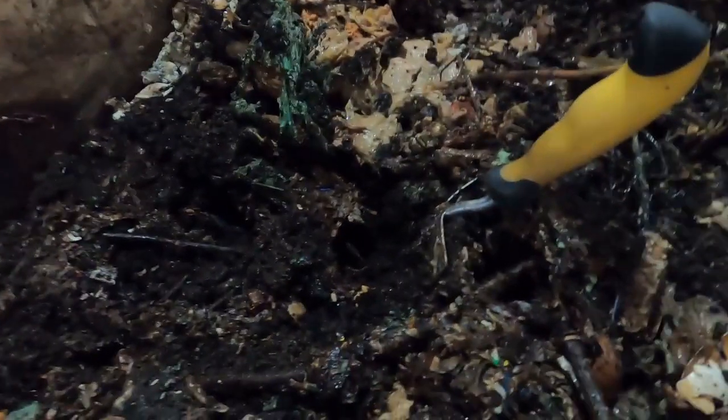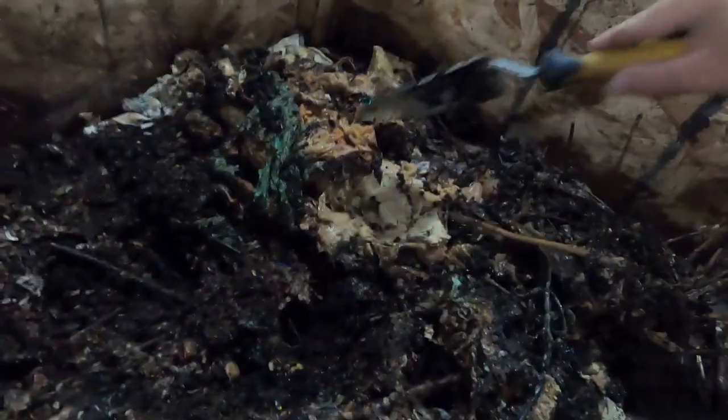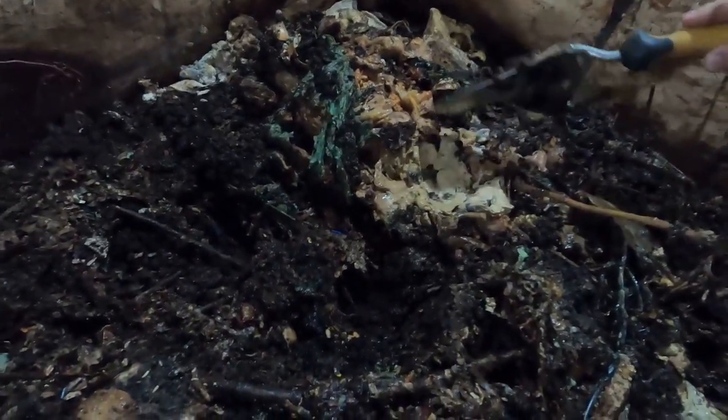I was hoping to find the turkey at some point when we sifted castings, but I haven't come across it. So either they broke it down completely or it's somewhere in the middle of one of these bins, which is also kind of cool. This bin overall looks pretty wet — I'm going to need to add some more paper to dry it out a little bit because it's like a gelatinous goo. The worms love it, but it's too wet.